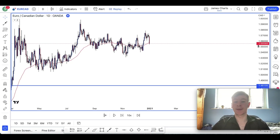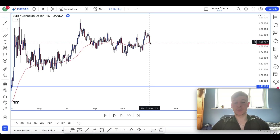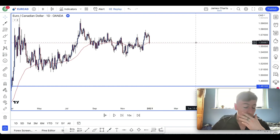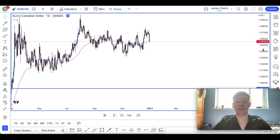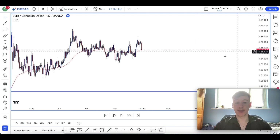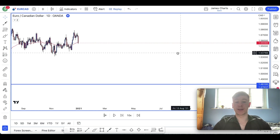We're on EuroCAD. We're going to be back-testing from 2021 - a year's worth of data. I'll be showing you exactly how I trade and the system and style that I'll be using to pass this 100k funding. If anyone wants to implement that into their own trading plan, that's what we're here for.